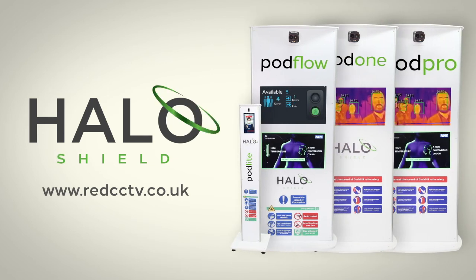To find out more, please get in touch today.